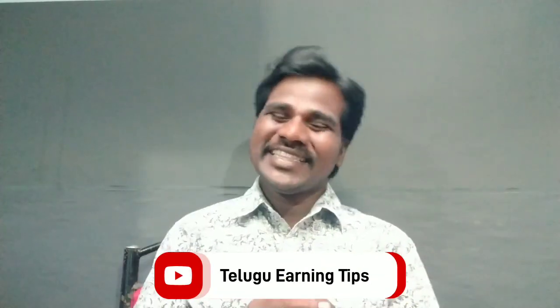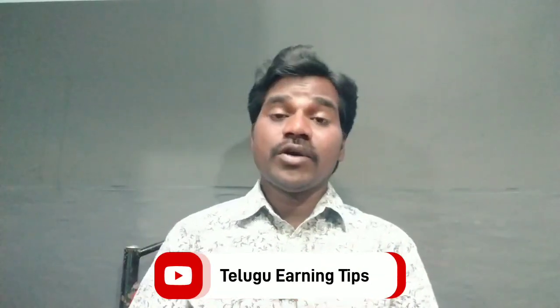Hello everyone, welcome back to my channel. I am sharing earning tips. Friends, here we are going to talk about the CRED app.